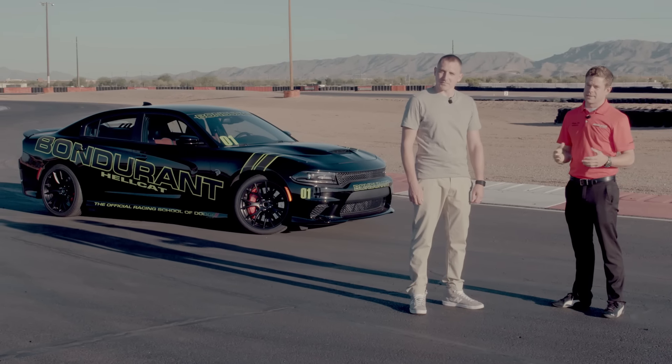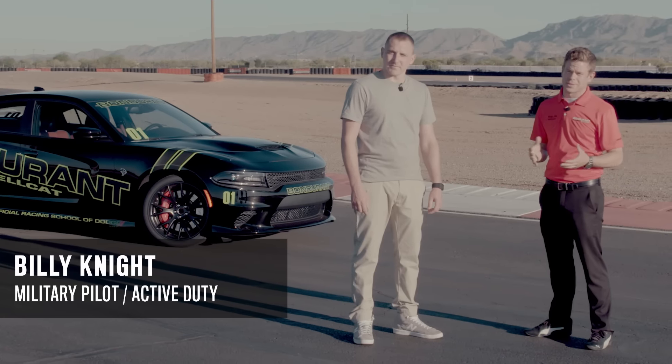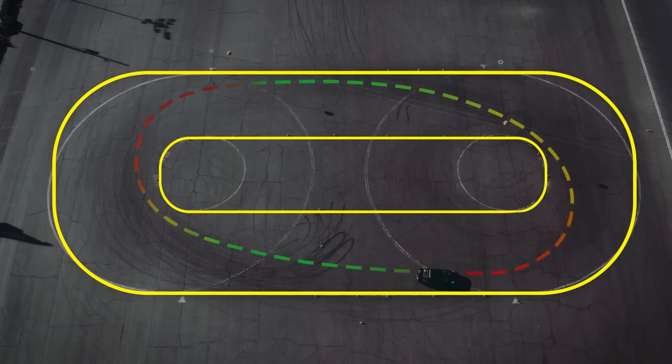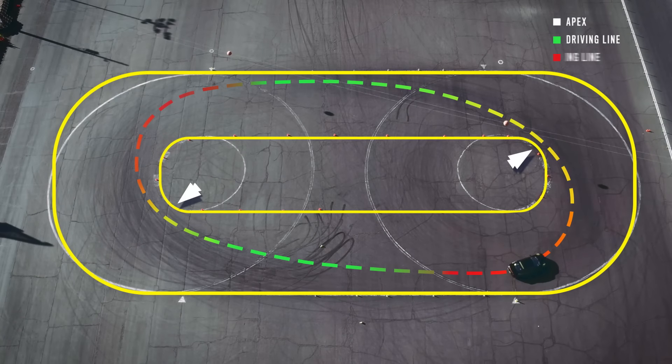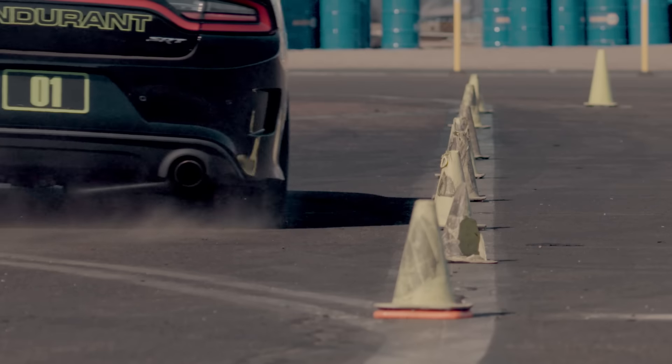Now it's time to work on corner exit, and that means throttle application. We're gonna use none other than the Charger Hellcat for this exercise. With 700 plus horsepower, any mistake you make is gonna be magnified. For throttle application we're gonna be using the skid pad — an oval with two identical left-hand turns and cones on both sides of the straightaways. It's crucial to get off a turn with as much throttle as possible without spinning the tires, to get maximum speed down the next straightaway. For this exercise we've taken traction control and turned it off, so this car is gonna slide very easily.